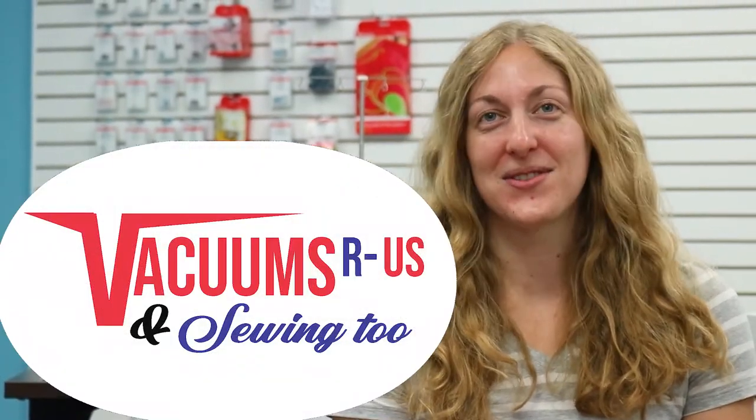Hi everyone, I'm Rachel from Vacuums R Us. Many of our customers have known us as Vacuums R Us for over 10 years, but we have some exciting news to share with you. We recently opened a second store in Boulder, Colorado and added something else to our name: Vacuums R Us and Sewing 2.